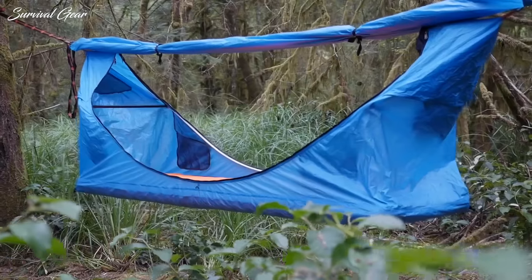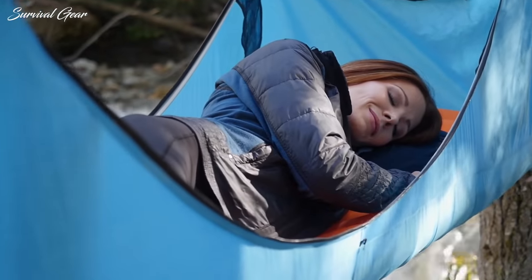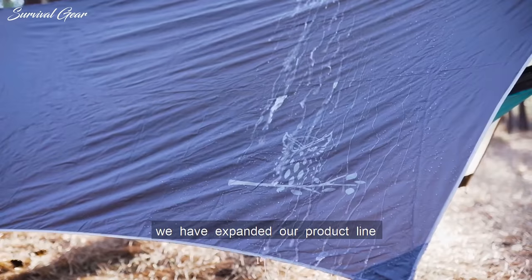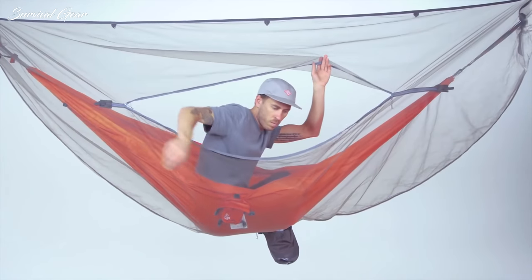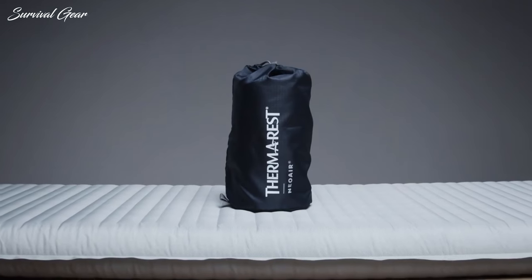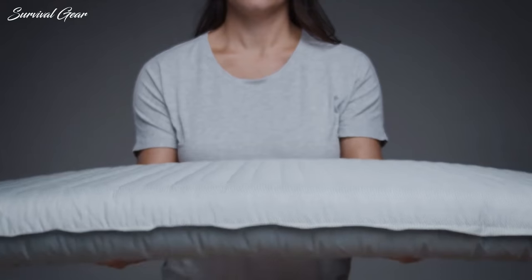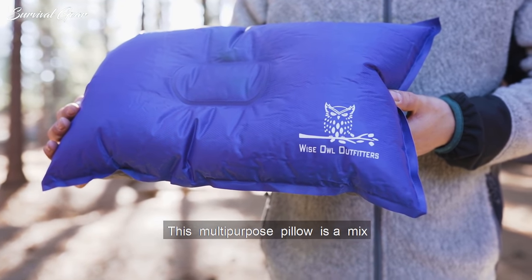Hammock camping is a seriously lightweight, surprisingly comfortable and extremely fun alternative to tent camping. But camping with a hammock requires a whole different gear list than tent camping. You don't want to head out on a camping trip only to realize that you left essential equipment at home. In this video we're breaking down the best hammock camping gear and accessories that you will need for your next adventure.